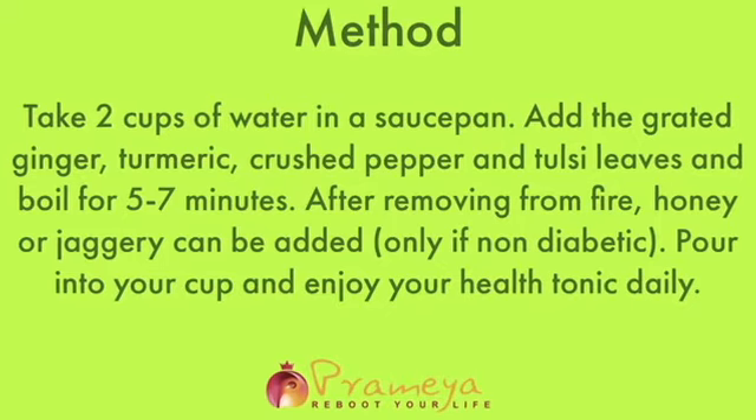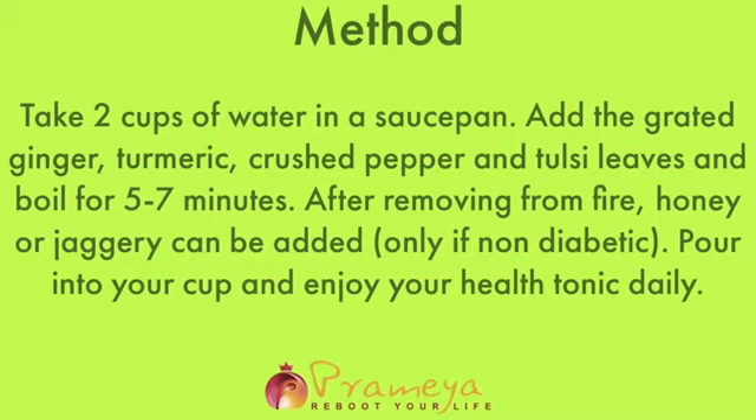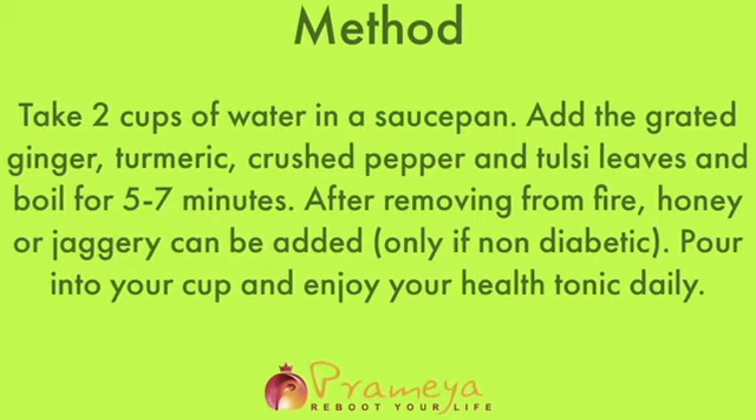Bring it to a boil for 5-7 minutes. You can add honey or jaggery to sweeten it, in case you are not diabetic. Pour into your cups and enjoy this turmeric ginger tulsi tonic daily. Stay healthy, stay safe.